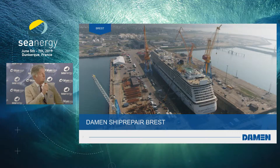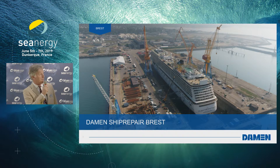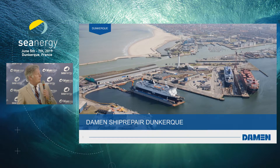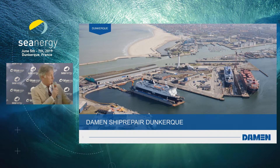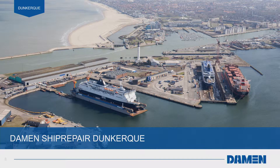Here is a picture of Brest — you can see the beautiful cranes, something to be envious about because they have great cranes, better than what we have in Dunkirk. You can see a cruise ship being repaired there. In Dunkirk we have a floating dock on the right-hand side, the big dock 300 by 50, a smaller dock 100 meters in length, and the quaysides with considerable depth — vessels with a draft of over nine meters can be accommodated.